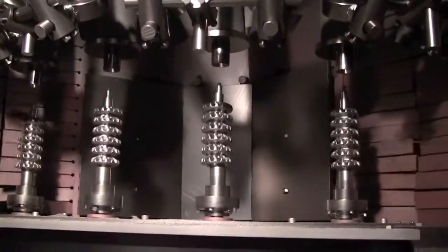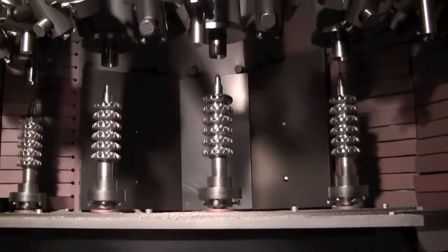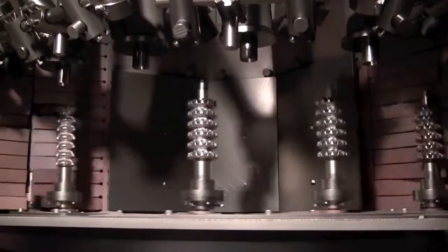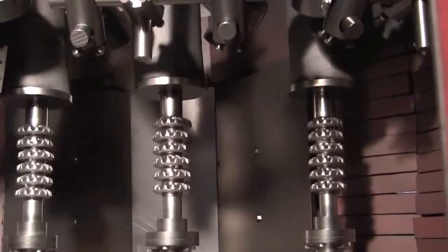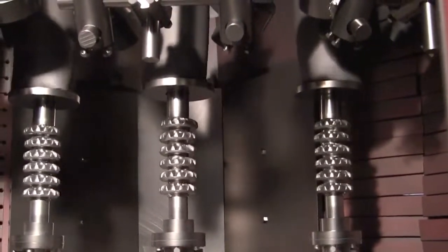With CNC precision, our index systems assure you, the customer, an exact peening process every time. Our hold-down system is patented and has world-class reliability.